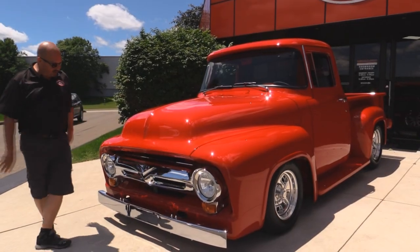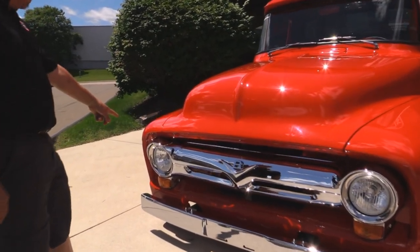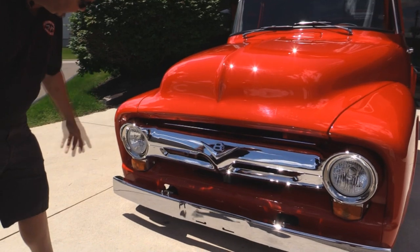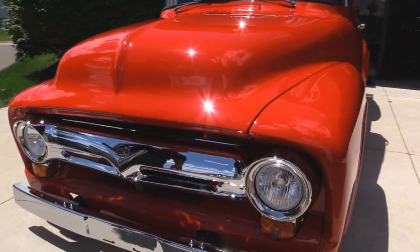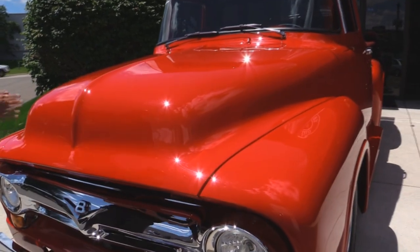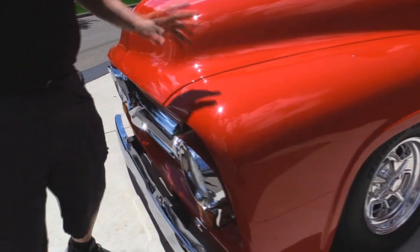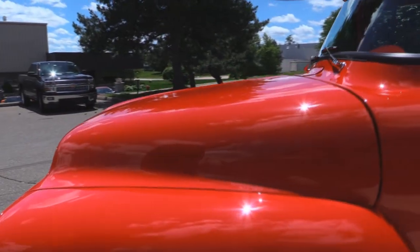Look at the chrome on this baby. Brand new front bumper, brand new grille. We've got the upgraded headlights in it. The lenses on the clearance lights look great. Love the V8 emblem. The bodywork on the truck is phenomenal — everything is straight as can be, everything fits nice. I love the red paint; this sun is just making the red paint jump.